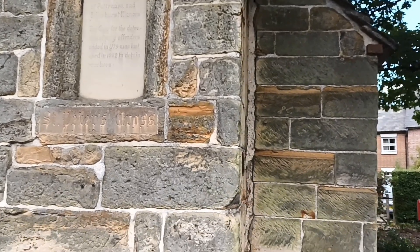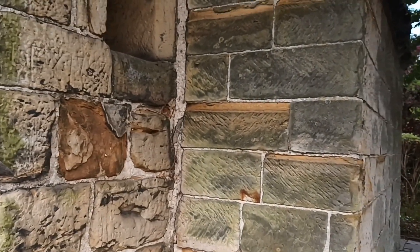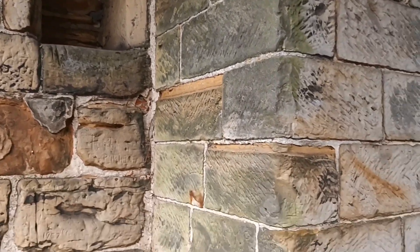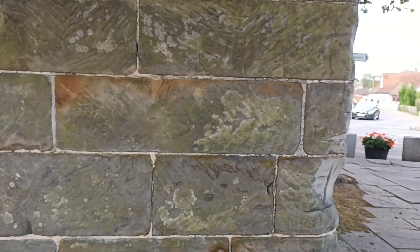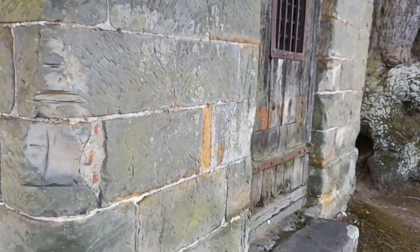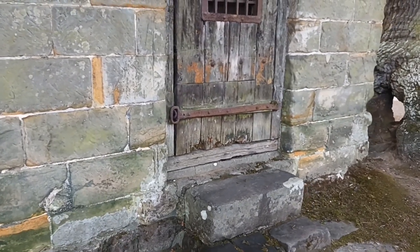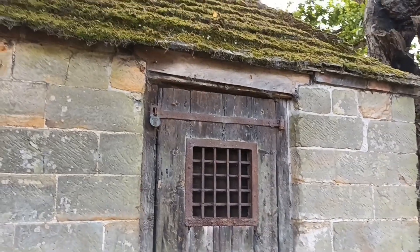We'll have a wander around the building now. It's certainly a very solid structure, isn't it? And on this side is the very imposing entrance. Look at that — you certainly wouldn't want to be put in there, would you?